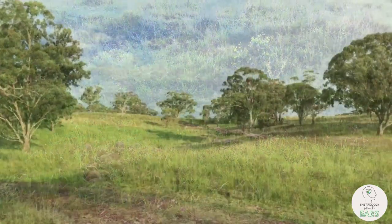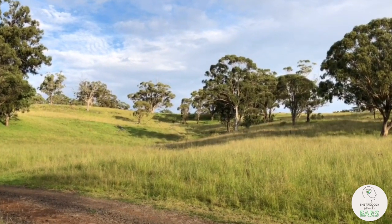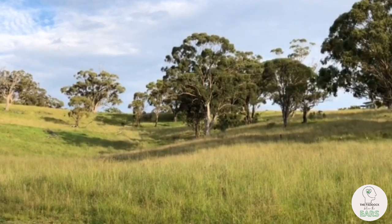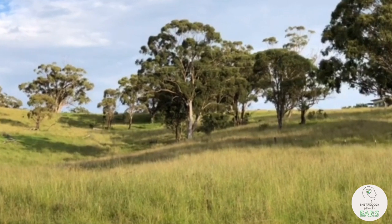It's not hard in the heat of the day to do an audit on the amount of shade in your paddocks. How many square meters are there per head of livestock?